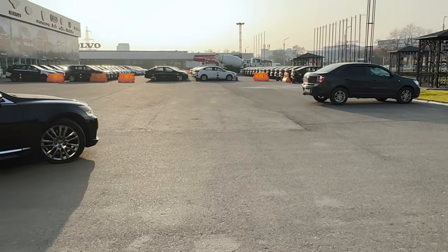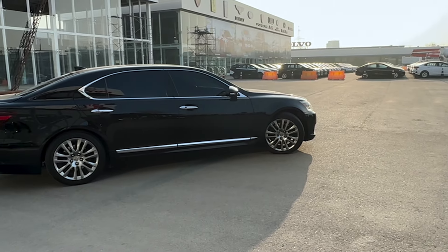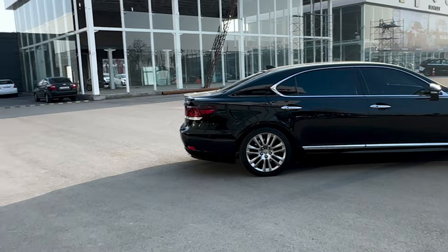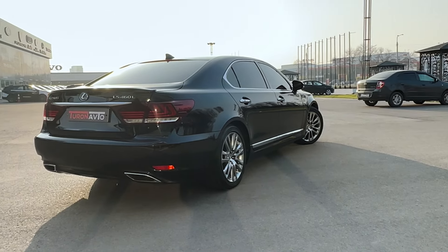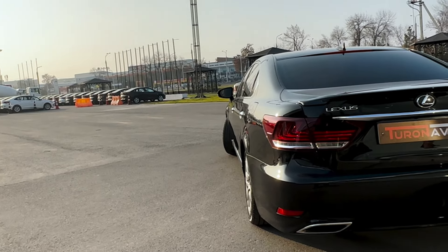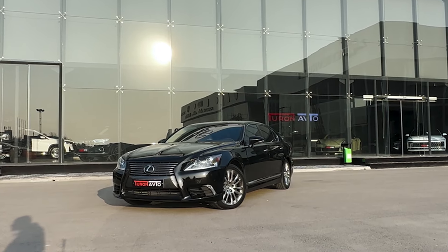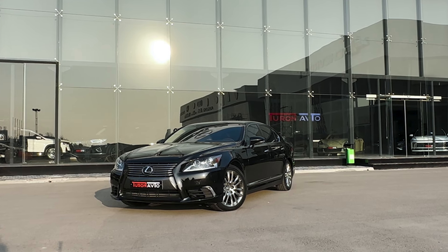This magnificent facelift was made by 1000 Lexus engineers and 3000 details were changed, and those 1000 engineers did a very good job. This is the second facelift of the Lexus LS XF40 — the first one was in 2009, and I have no idea what the differences are between the 2007 and 2009 facelift. If you know, let me know in the comments.